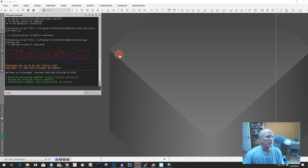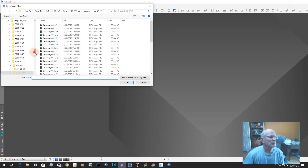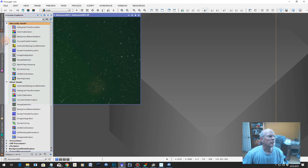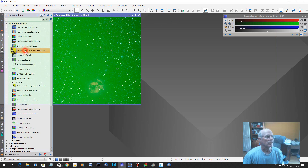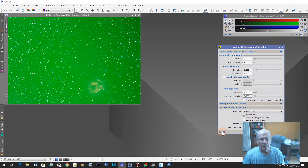Here we are in PixInsight. Let's load in the file and open — it's the Cocoon, and it should be in here. Auto save 5. Now when you first stretch this using these one-shot color cameras, you're going to have a green factor involved. So let's stretch it — stretching, stretching. There it is. If I stretch it, you'll see it's going to be green, but there's the nebula down there. Now let's take the green out — nice little process here in PixInsight: Automatic Background. And we're going to take the subtraction right here, and then apply.